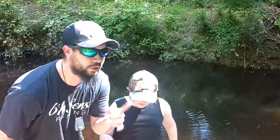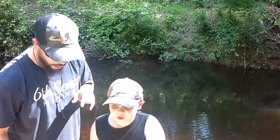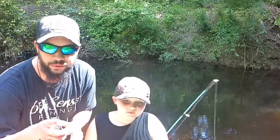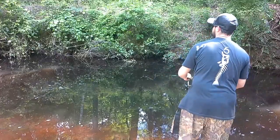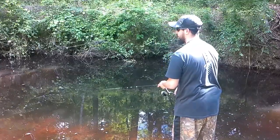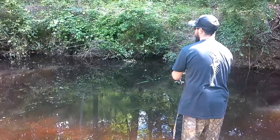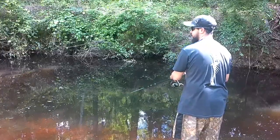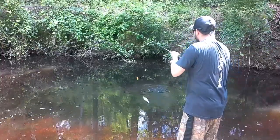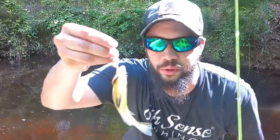He's one up on me — one for the minnow. Now it's my turn to try to catch one off the earthworm. He's going to switch to the worm too, so we're both going to be fishing worms. Oh, I got one — come on, take it under! Got me a little bluegill off the earthworm!